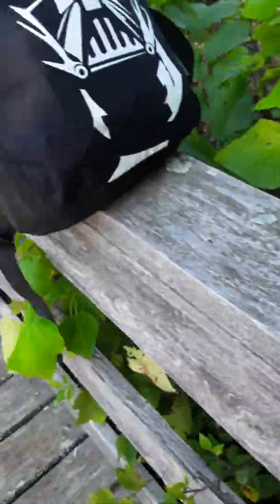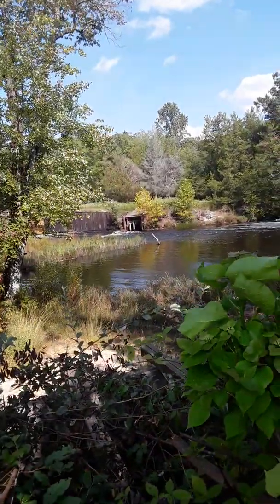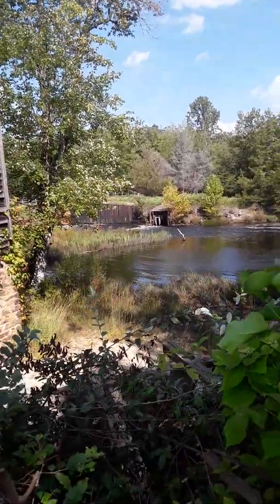I don't know the exact scientific parts, but I'm not giving you scientific details — I'm just giving you some cool stuff. Anyway, this is the river here, and you can see the turbines over there.